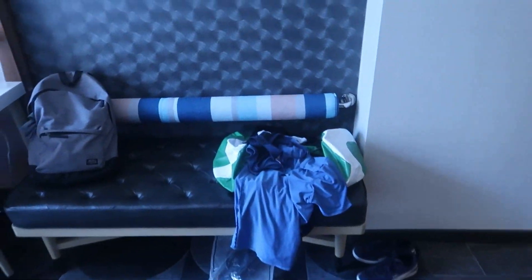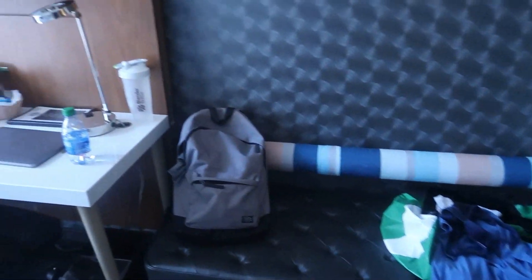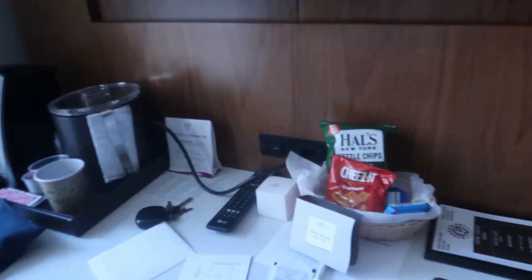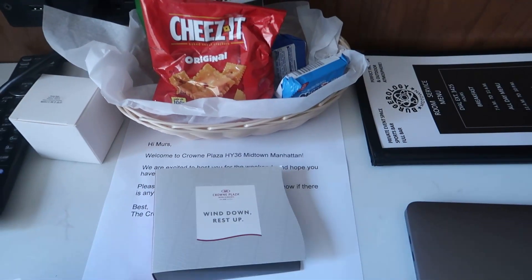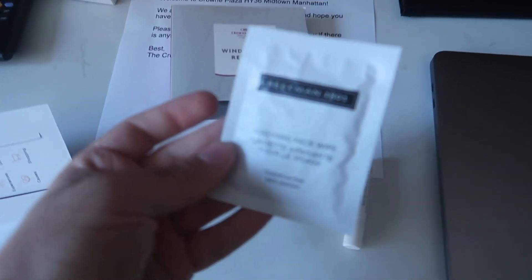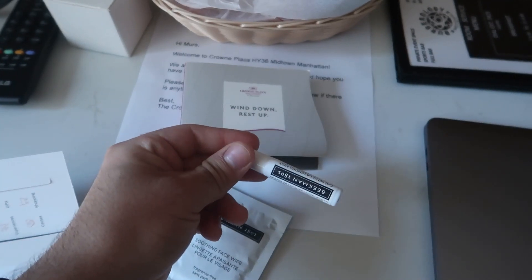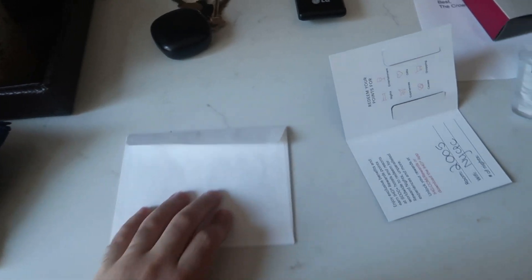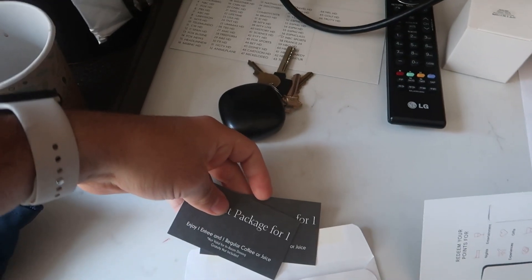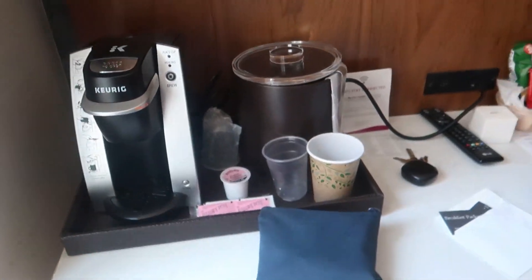Now let's move on to the bedroom. This is where the couch essentially is — sorry for all the stuff. Because I'm working with IHG, they printed out my name and left some snacks, which is so cool. There are wipes for the night and a lavender mist for the bed to help you sleep. Since I'm collaborating with them, they also gave me some vouchers for breakfast and stuff — really nice of them.